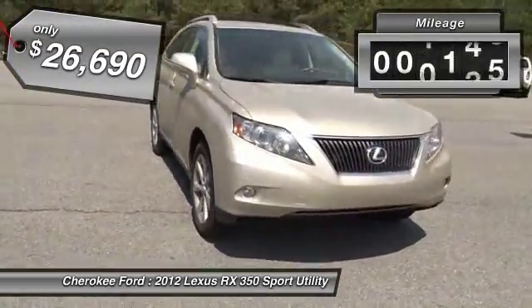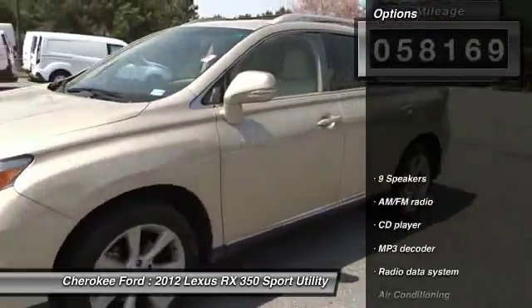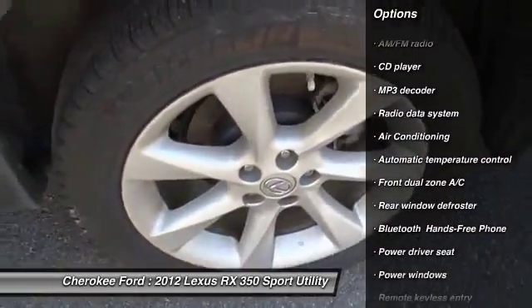This vehicle has less than 60,000 miles. Here are some of this vehicle's great options: traction control, dual airbags, air conditioning, front four-wheel disc brakes, compass.